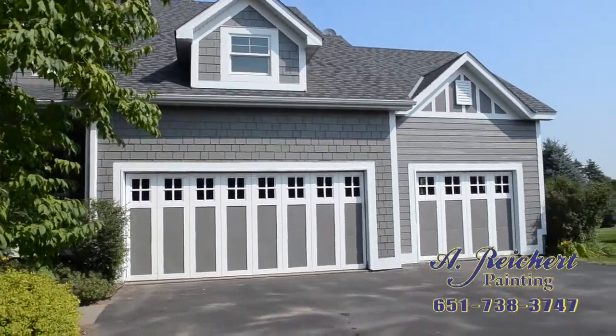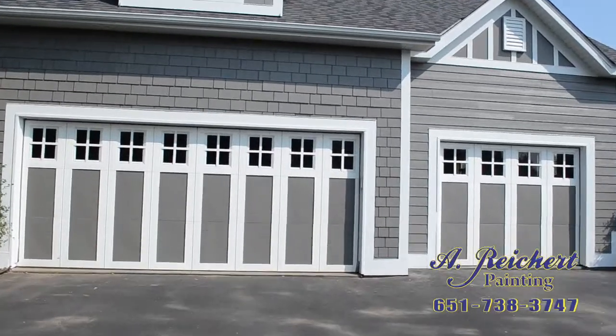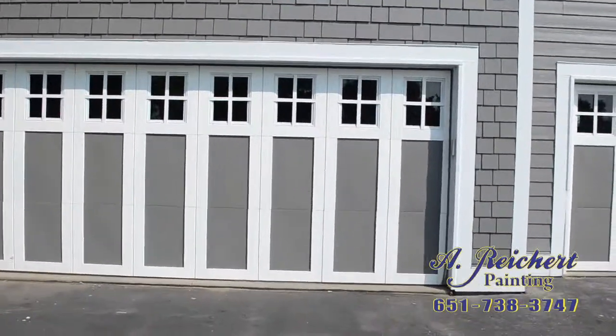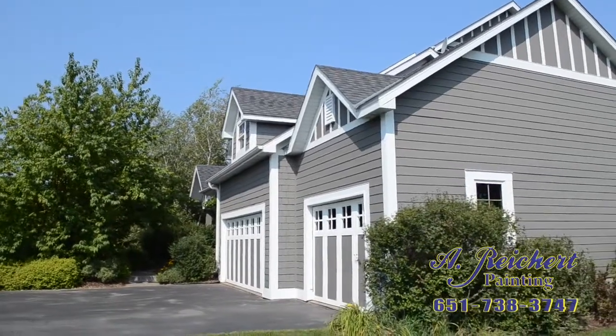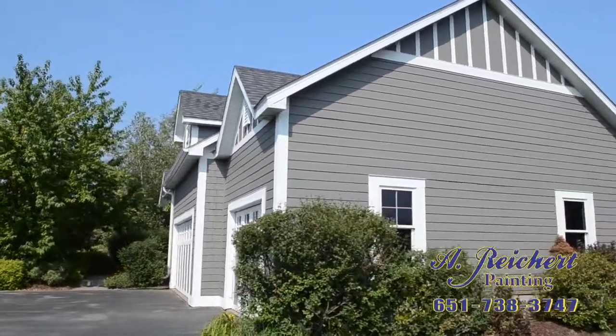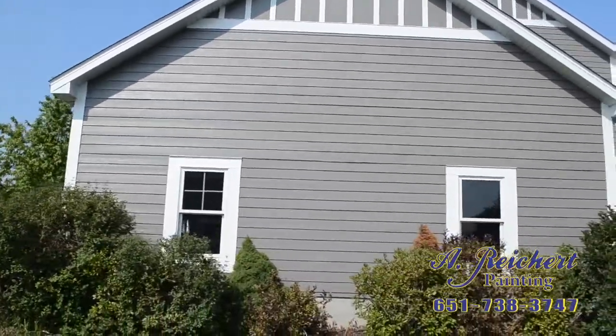Bruce suggested that we put an accent color on the garage instead of having it all one color, and we've had comments from neighbors that the garage doors look brand new. We had some vertical boards that we painted the trim color that had been painted the house color previously, and it just brings a whole new light to the house that we didn't have before.